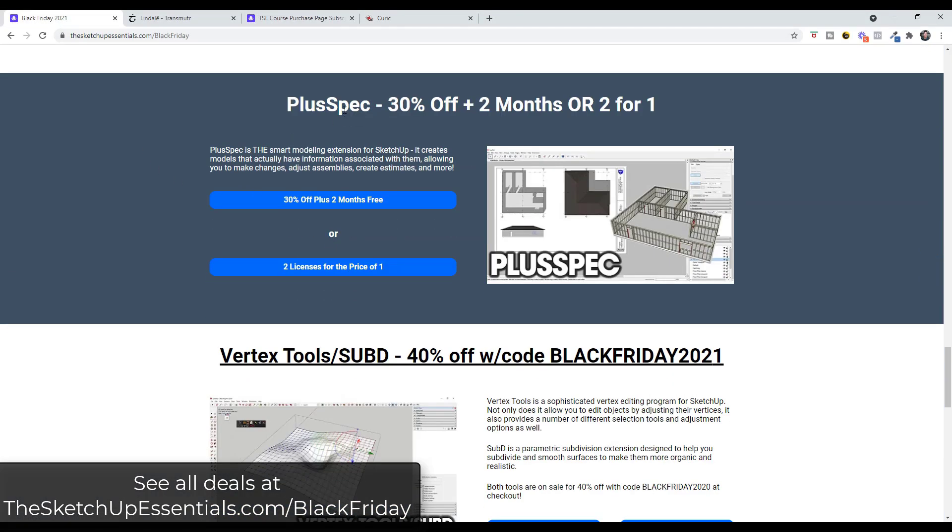PlusSpec, if you're looking for a BIM smart modeling extension for SketchUp, is 30% off plus a couple months free, or you can get two licenses for the price of one. PlusSpec smartens up your modeling process by creating smarter assemblies that you can actually adjust — it's probably the closest thing to full BIM you can currently get for SketchUp. If you're looking for something to manage that whole process including your model setup, PlusSpec can be a great fit.